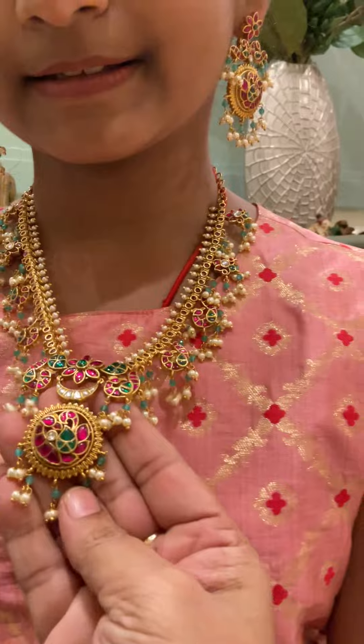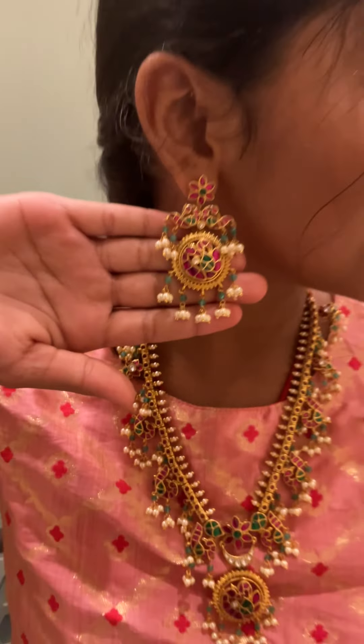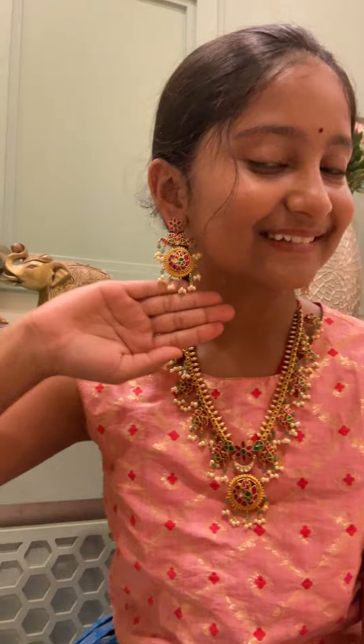As you can see, it's completely jadao kundan with deep nakshi work, a real gold look, and beautiful hangings in the screw pattern. It's a very beautiful set. If you want to book it, you can WhatsApp me on 9618 284 188. Bye guys!